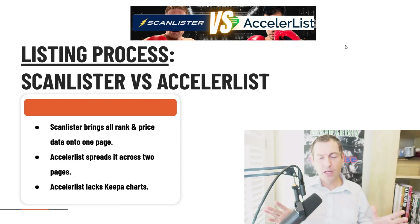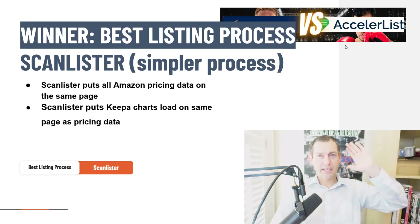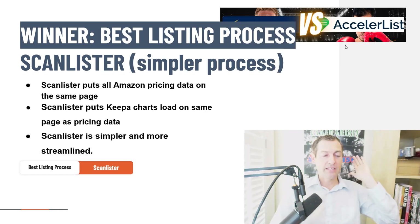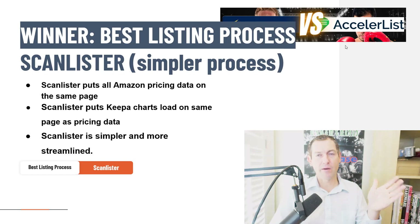Remember: speed is the most important thing. ScanLister wins when it comes to speed and streamlining the listing process. Far and away ScanLister wins. These little details — like having to toggle between two different tabs in AccelerList — make a big impact. Best listing process: ScanLister wins. That's why I declared ScanLister the winner. ScanLister puts all the pricing data on the same page, puts the Keepa charts on the same page as the pricing data, and is simply more streamlined.